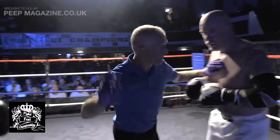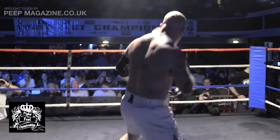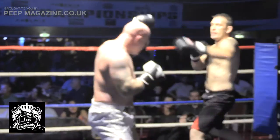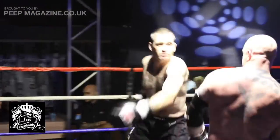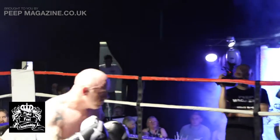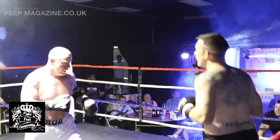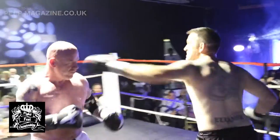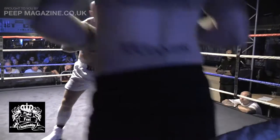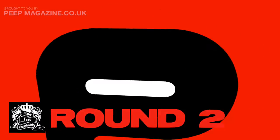Rod just lunging in there now, Mark tying him up. I think Rod needs to let his hands go a bit more — he hasn't really hit much back. He hasn't really given Mark Smith anything to worry about. James has just seen it being a pretty slow start to the fight.